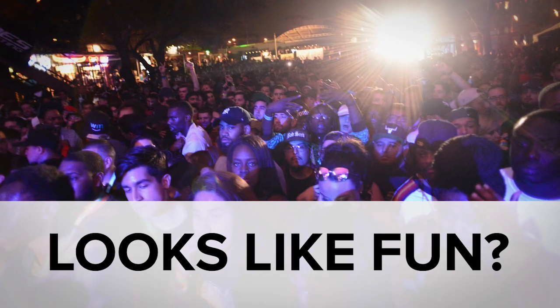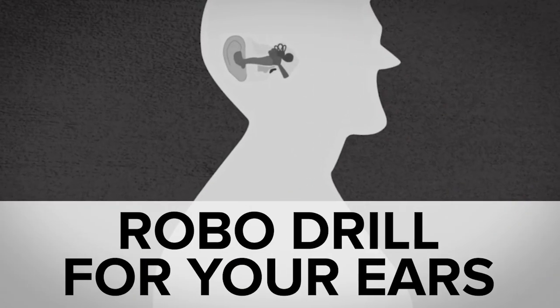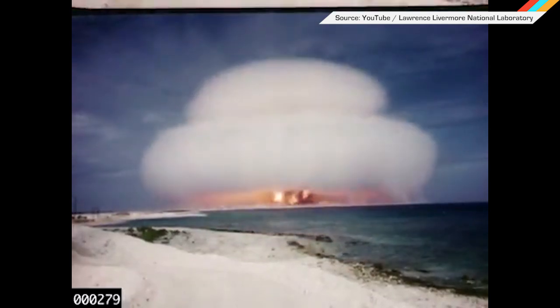While you were taking in the sights and sounds at South by Southwest, you might have missed this supercell simulator and a bone-drilling surgical robot. Welcome to In Case You Missed It, where our takes are hotter than a Pacific Atoll during a nuclear bomb test.